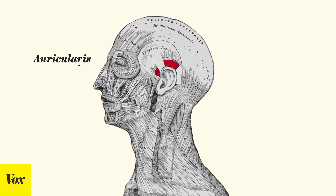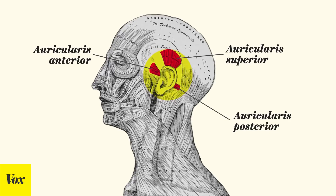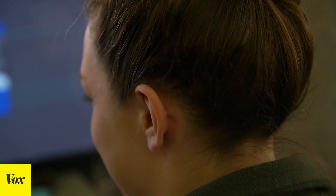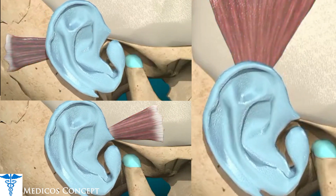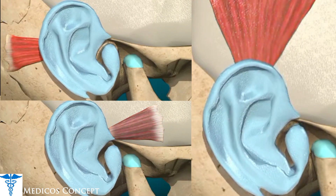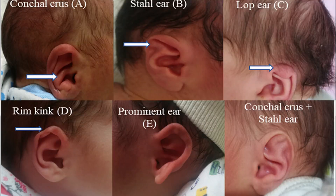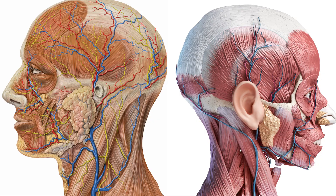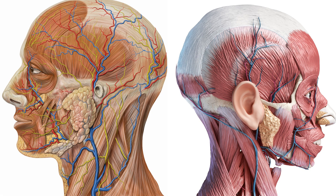Are our ear muscles vestigial? This video claims we have three ear muscles that are leftovers from evolution and that our ears make a futile effort to pick up sounds from different directions. However, these muscles have structural purposes, not directional ones. During our development in the womb, these muscles affect the shaping of the ear, and when they don't develop properly, all sorts of abnormalities emerge that can require surgery.